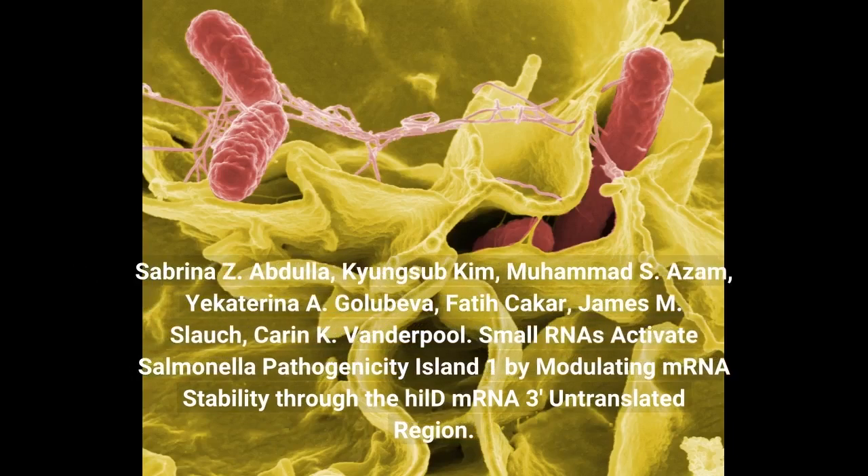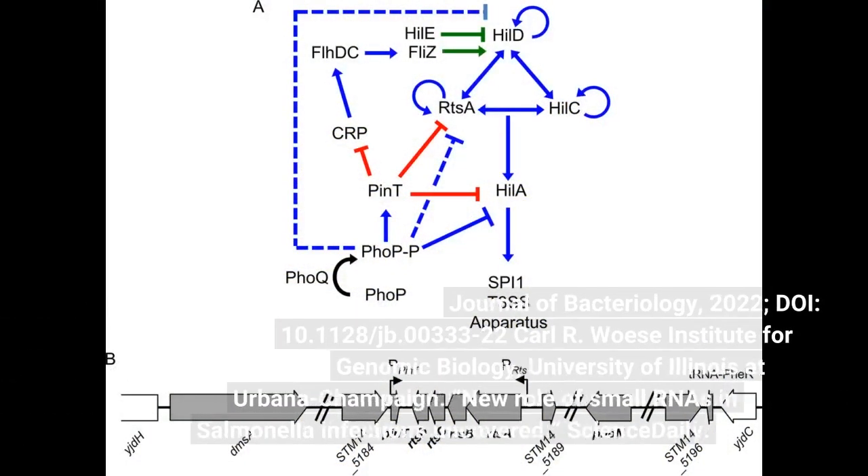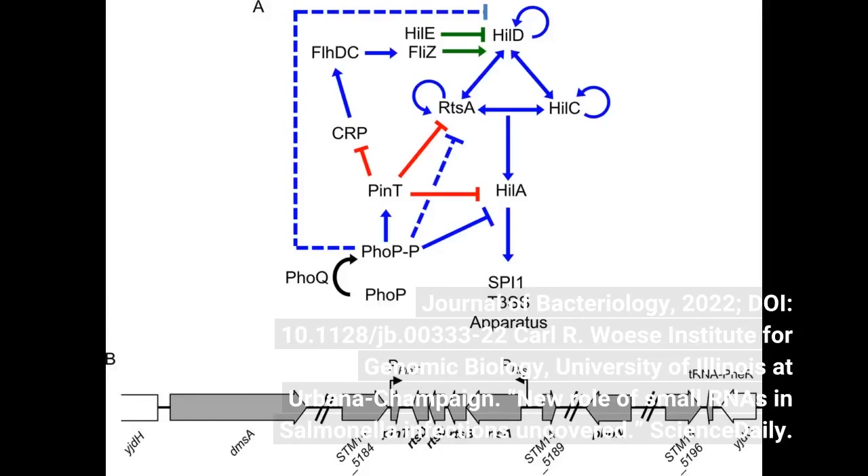Authors: Sabrina Z. Abdullah, Kyungsub Kim, Mohamed S. Azam, Yekaterina A. Golabeva, Fatih Kakar, James M. Slotch, and Karen K. Vanderpool. Published in the Journal of Bacteriology, 2022. DOI: 10.1128/JB.00333-22. Carl R. Woese Institute for Genomic Biology, University of Illinois at Urbana-Champaign.